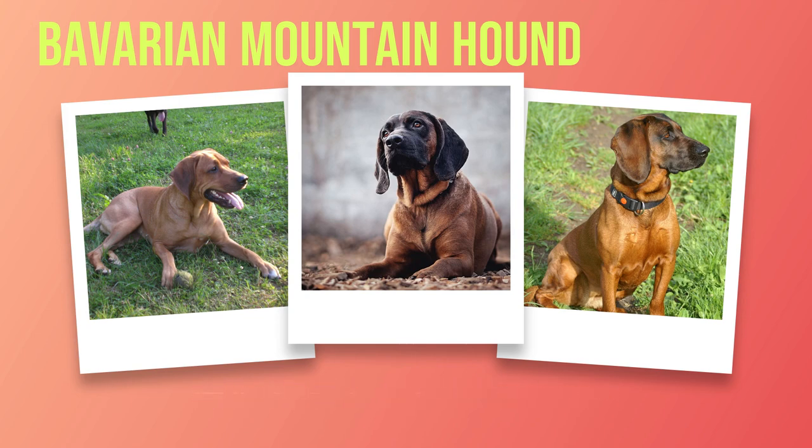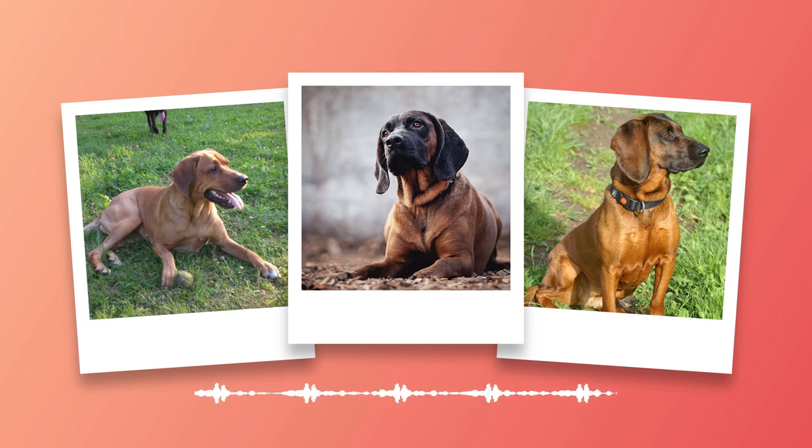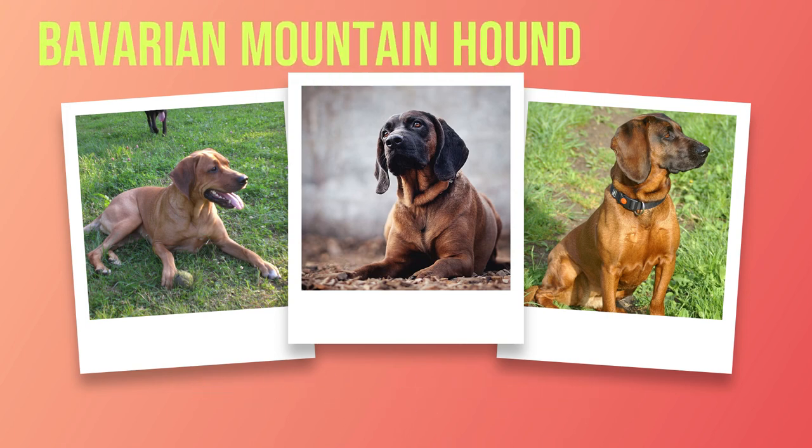In this chapter, we have unraveled the physical characteristics that make these hounds truly remarkable. From their well-built bodies to their captivating coat colors and textures, every aspect reflects the breed's history as skilled hunters in the Bavarian Mountains. In Chapter 3, we will delve into the fascinating temperament of Bavarian Mountain Hounds and discover why they make such exceptional companions for families and individuals alike.